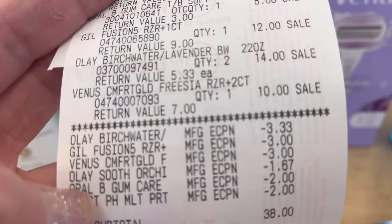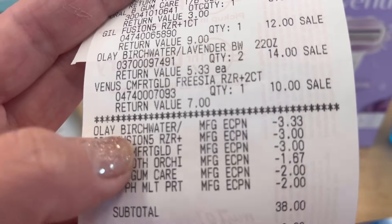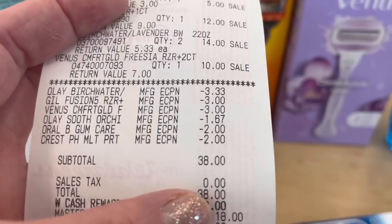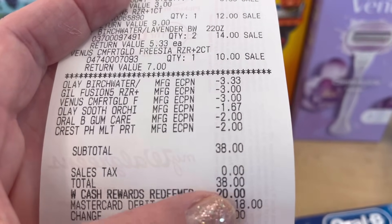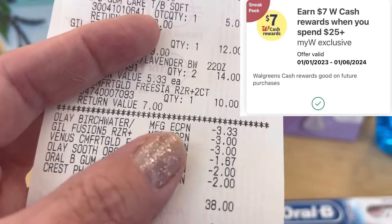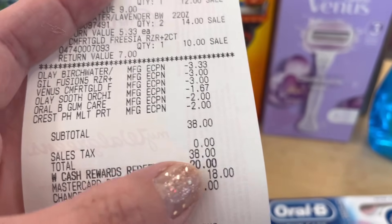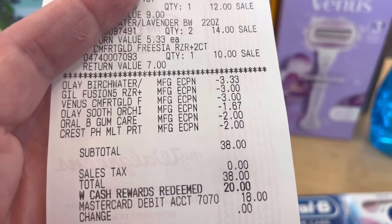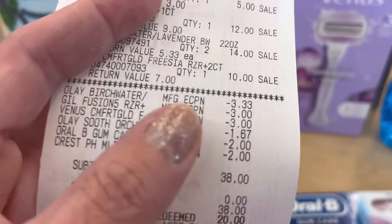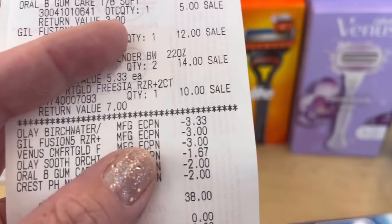I know it's kind of different — maybe they divided the five dollars off of three into each of the three Olay items. But all of those are good. That is my subtotal and I used twenty dollars in Walgreens Cash Rewards and then paid only eighteen dollars. This is the one with the digital spend booster. I want to make sure that my total coupons amount plus the amount I paid in cash totals at least twenty-five dollars or more, because I paid eighteen dollars in cash or card plus digital coupons — that's why I got all my rewards for that digital spend booster.